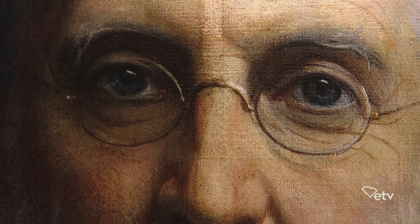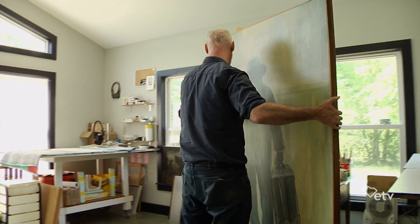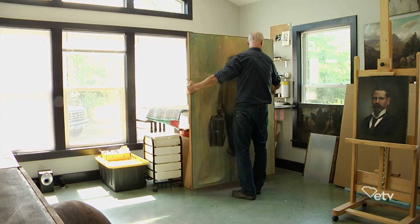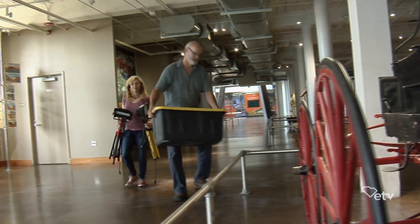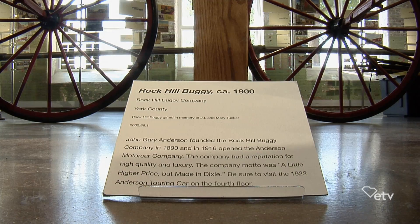The work I do is of course first and foremost for the artist. We have a studio out in the country outside of Columbia in the Swansea area. My clients run the gamut from museums and universities to private clients really throughout the southeast.